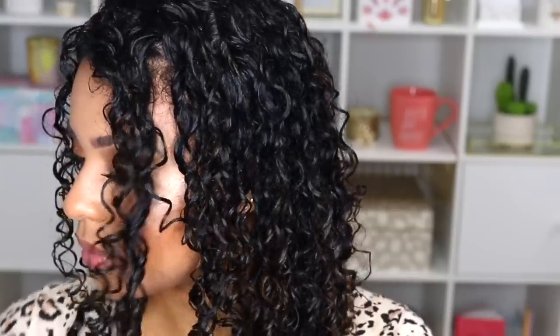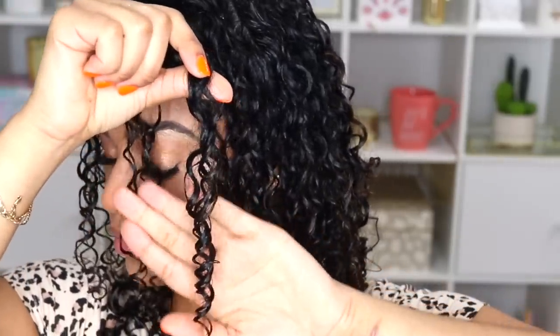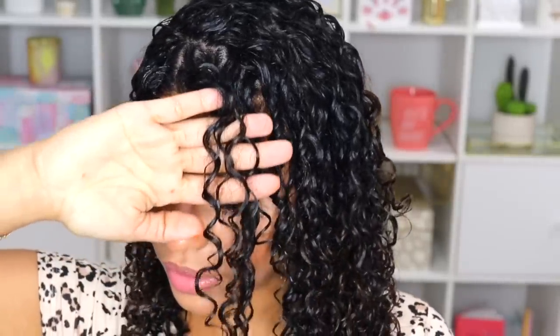Here's a little close-up of the curls — you can see the clumped curls right here and then the stringier curls over here. I'm going to go ahead and diffuse my curls now. Hopefully it doesn't take too long because I'm wearing a ton of fairly thick products.